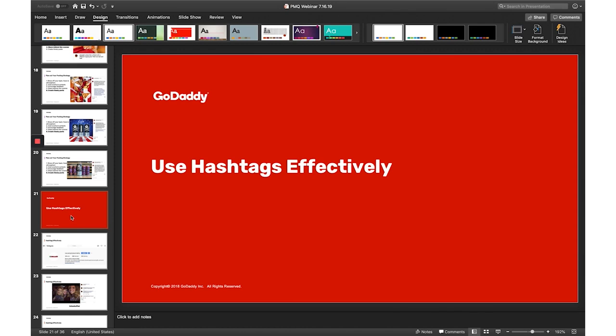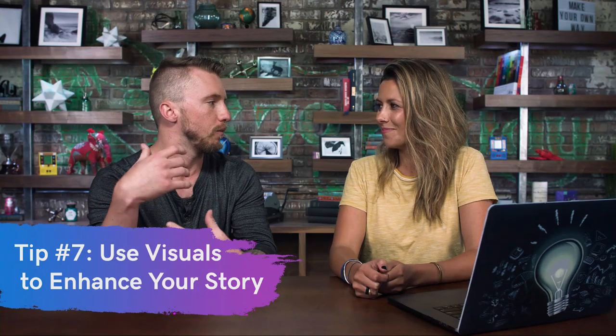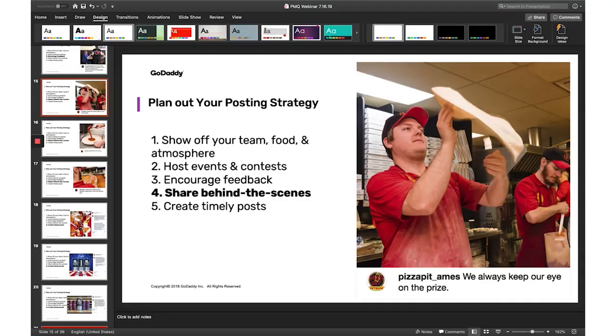One thing I'm noticing about your PowerPoint is you have some pretty good visuals. What images should we be using? It's pretty easy to get visual with a topic like pizza. You don't want to overdo it though. For example, I was talking about the importance of sharing behind the scenes at your pizza shop, and I have an example here.